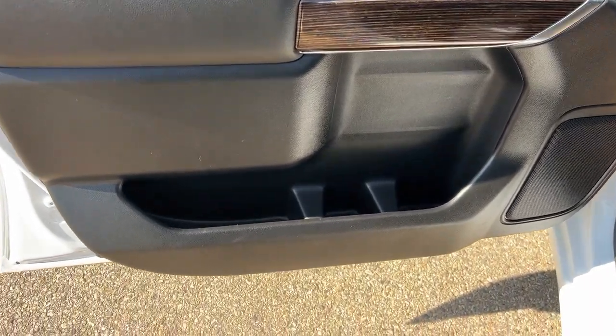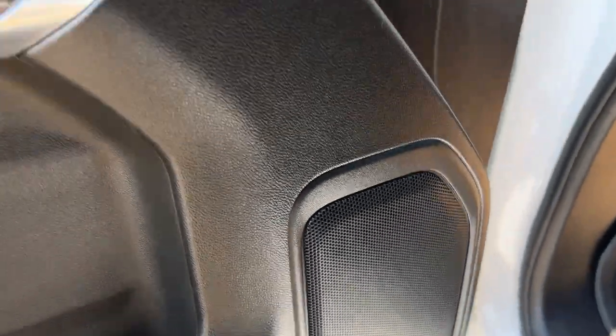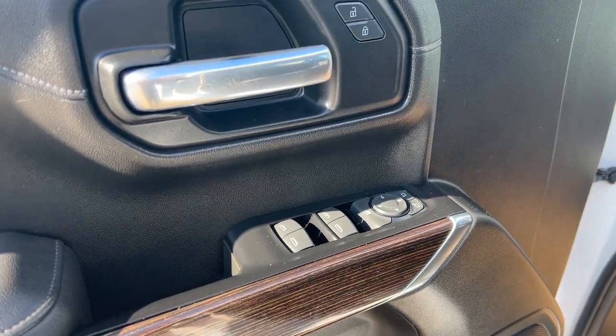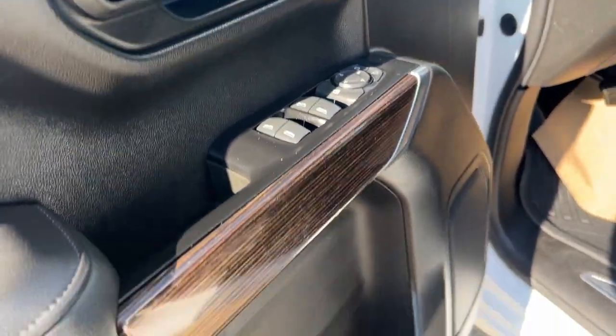Moving on to the interior, we're going to have these huge doors with lots of extra storage and cup holders at the bottom of the door, as well as speakers. It's going to have that black and wood grain chrome finish, along with power locks, power mirrors, and power windows.